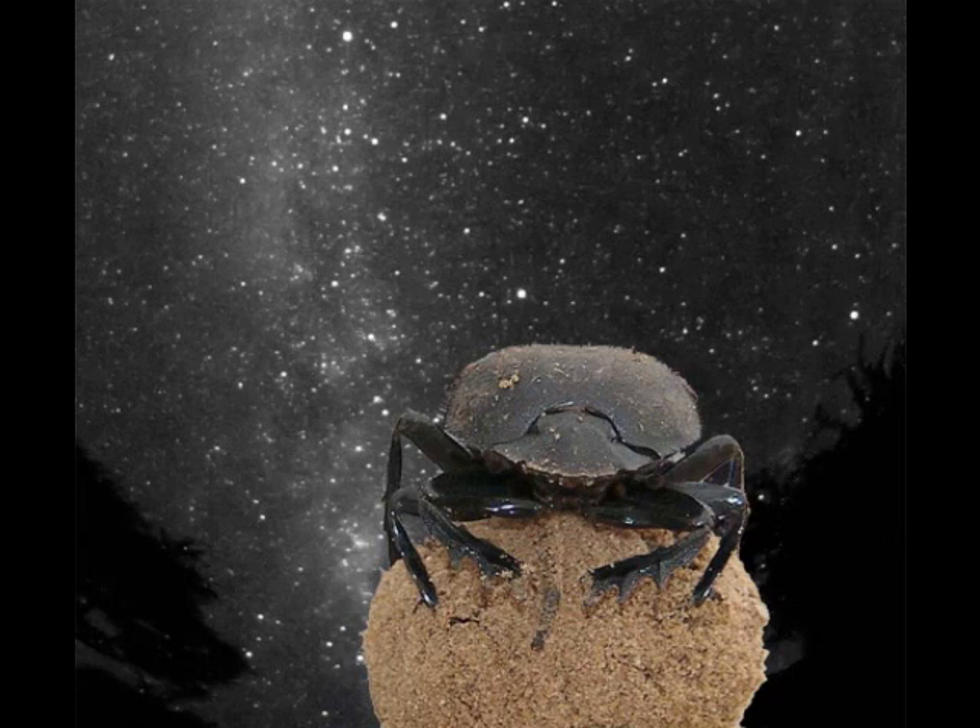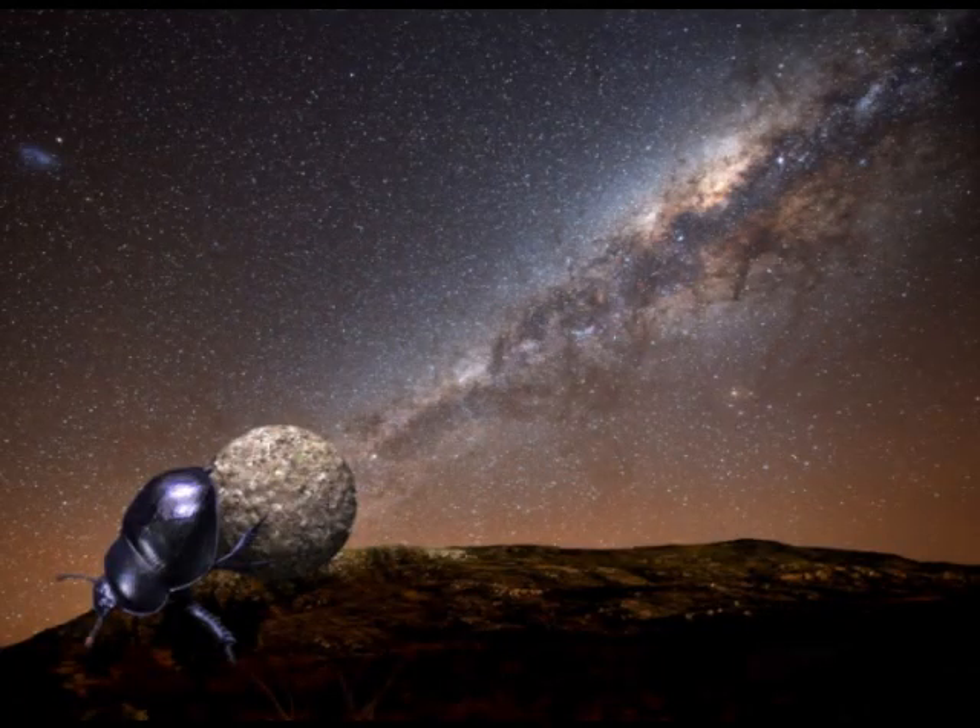Consider. Previous studies have shown that dung beetles can navigate by the light of either the sun or the moon, yet they can also hold to a straight line even on clear, moonless nights. Researchers in South Africa discovered that the beetles do this not by seeing individual stars, but by using the band of light produced by the Milky Way galaxy. According to the journal Current Biology, this is the first documented use of the Milky Way for orientation in the animal kingdom.